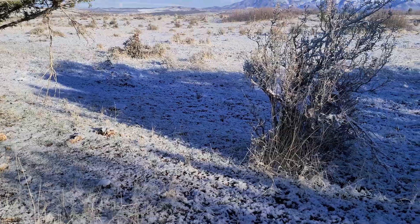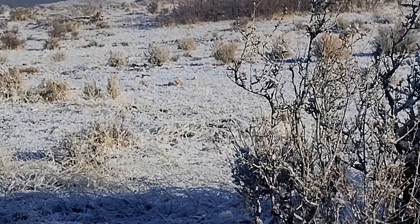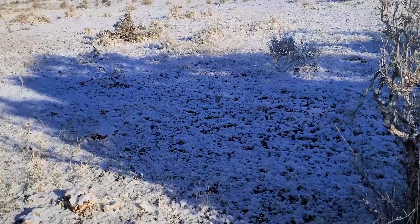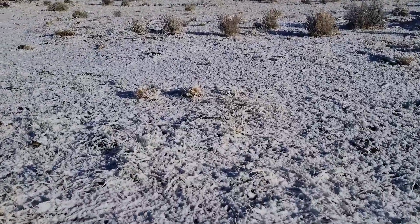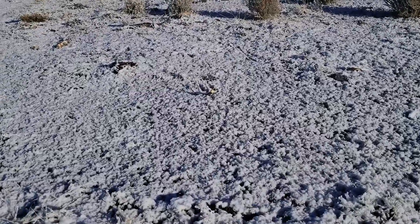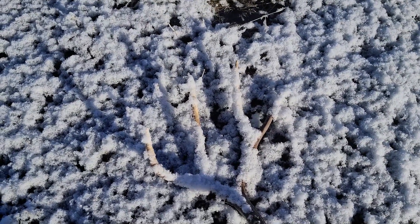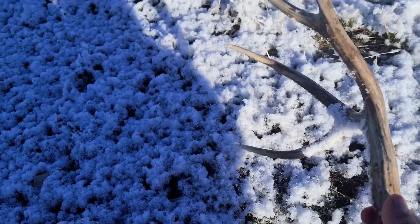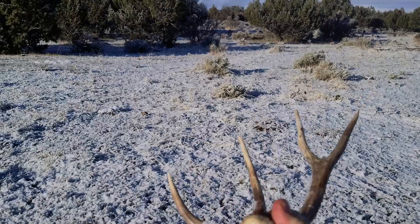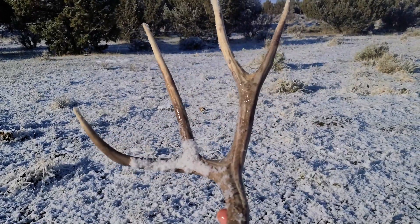Came out into this opening right here and I got it right over there - just barely see it. Walk over there and pick it up. Huh, looks like a three-point... a little four-point. There we go. Oh yeah, first one of the year! A little brownie, doesn't look too bad. Heck yeah! Looks like it's been on the ground for a while, so we'll take it.